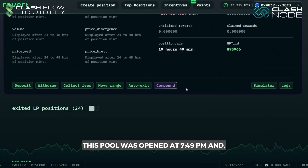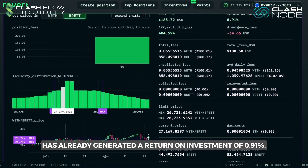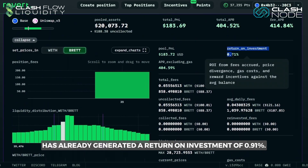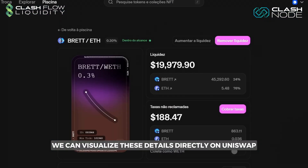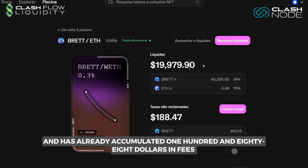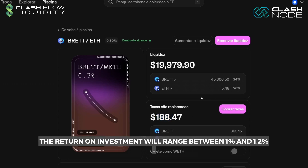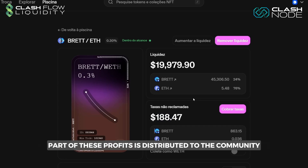This pool was opened at 7:49 p.m. and in less than 20 hours has already generated a return on investment of 0.91%. We can visualize these details directly on Uniswap. The pool has an average of $20,000 and has already accumulated $188 in fees in this short 19-hour period. We project that in 24 hours, the return on investment will range between 1% and 1.2%.